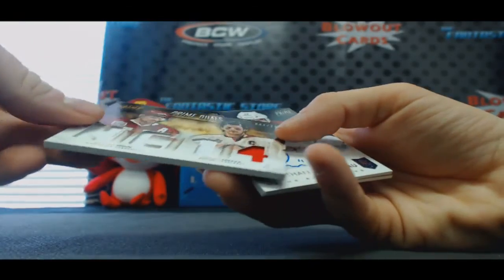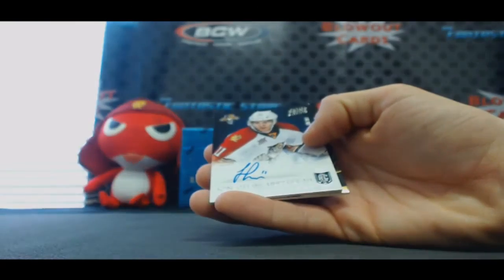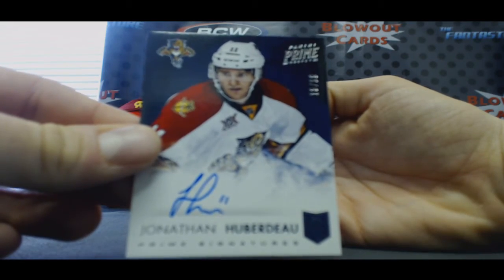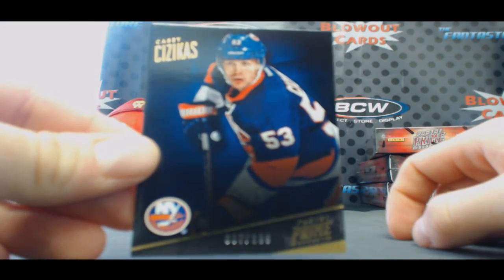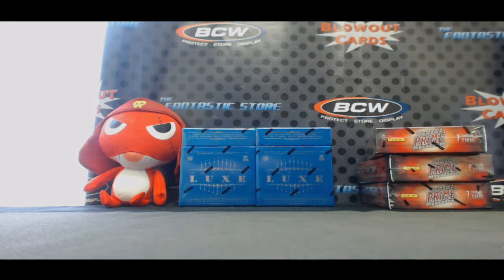Duel — Sedin and Spezza, to 200. Another Huberdeau to 299, on card. And we'll finish with Casey Cizikas, base to 299. That's all — you crushed that, man. Congratulations! Awesome two-box break.